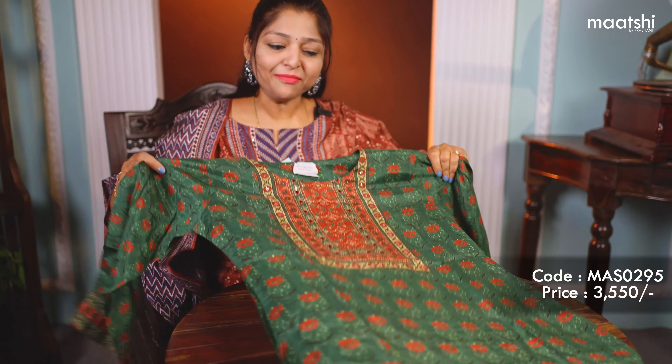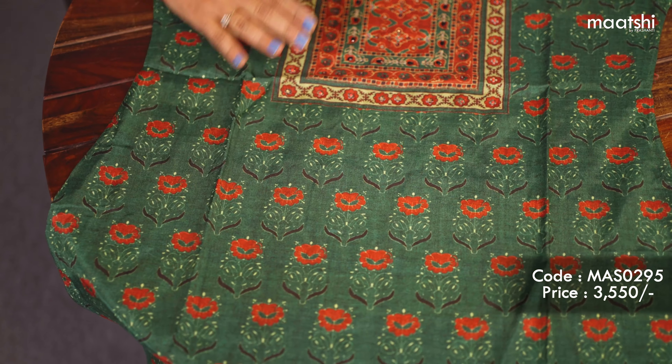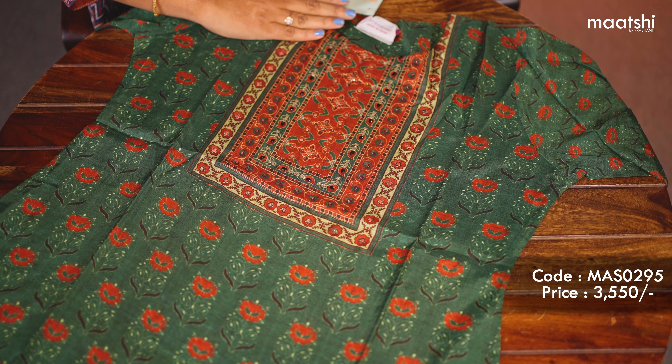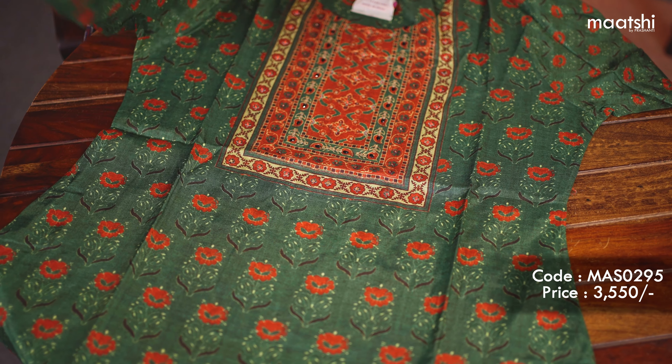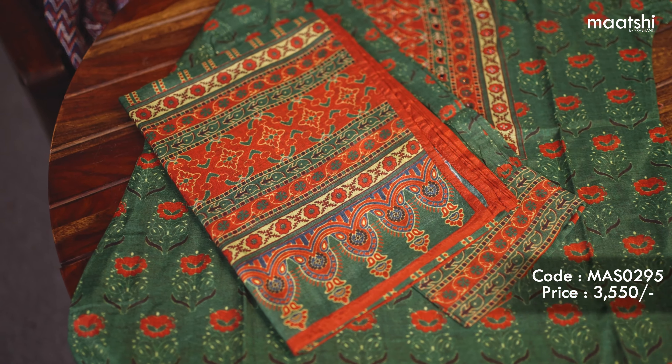The first one for today is this lovely modal three-piece set that comes with a green and maroon combination. The top has floral prints throughout and comes with a beautiful sequin work neckline. This comes with a three-fourth sleeve and is paired with a beautiful printed dupatta and a straight cut pant. This modal three-piece set is priced at $3,550.